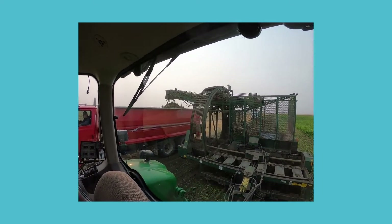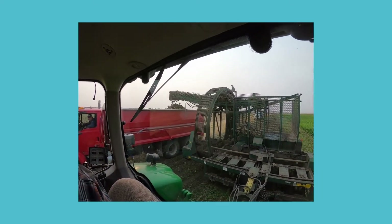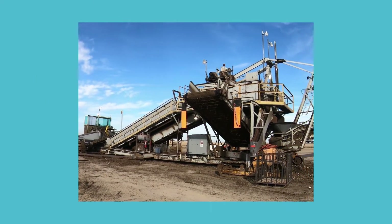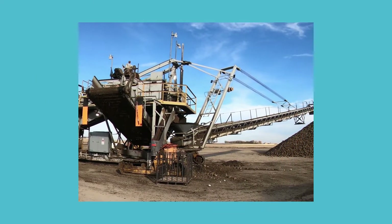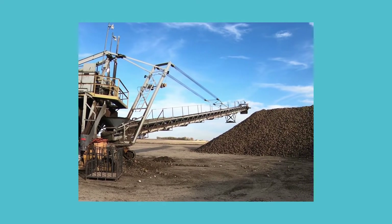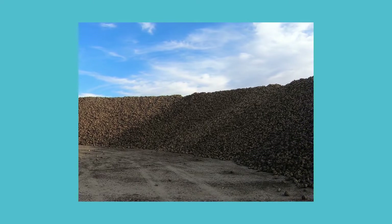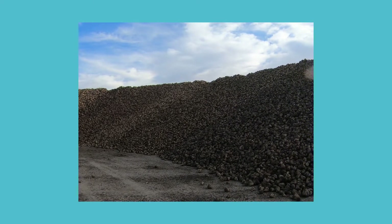From there, the beets get loaded into a truck and that truck will bring them to the piling grounds. This is the site where the beets are kept for the winter. At the grounds, the beets will get unloaded into massive piles, hundreds of feet long. The sugar beets are stored like this until they are able to be processed at the factory.